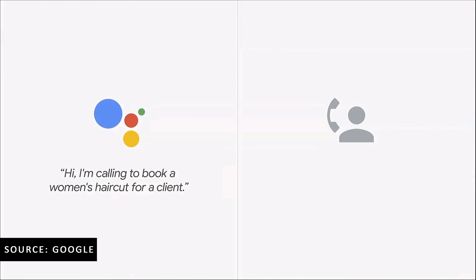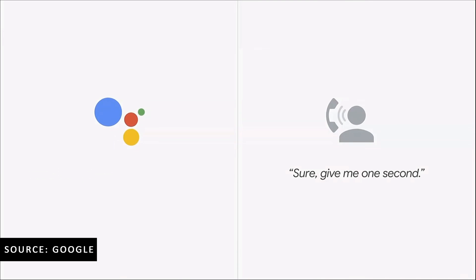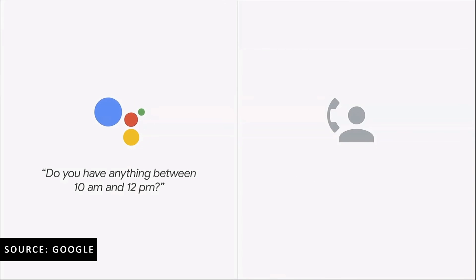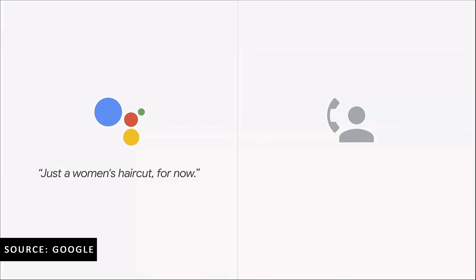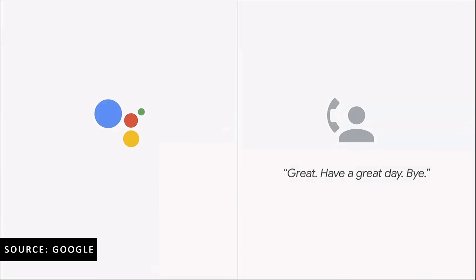Hi, I'm calling to book a woman's haircut for a client. I'm looking for something on May 3rd. Sure, give me one second. Sure, what time are you looking for around? At 12 p.m. We do not have a 12 p.m. available. The closest we have to that is a 1:15. Do you have anything between 10 a.m. and 12 p.m.? Depending on what service she would like — what service is she looking for? Just a woman's haircut for now. Okay, we have a 10 o'clock. 10 a.m. is fine. Okay, what's her first name? The first name is Lisa. Okay, perfect. So I will see Lisa at 10 o'clock on May 3rd. Okay, great. Thanks. Have a great day. Bye.